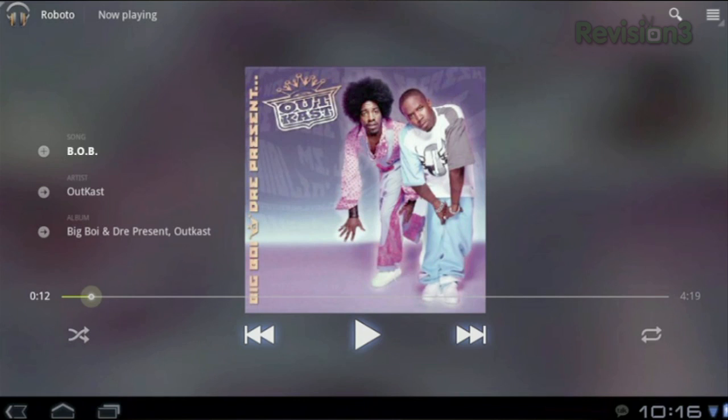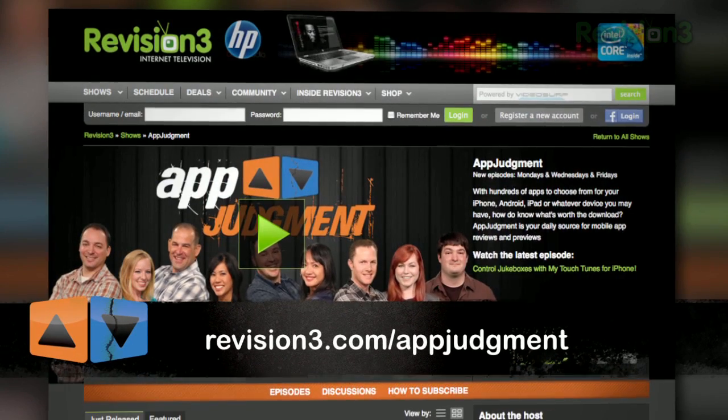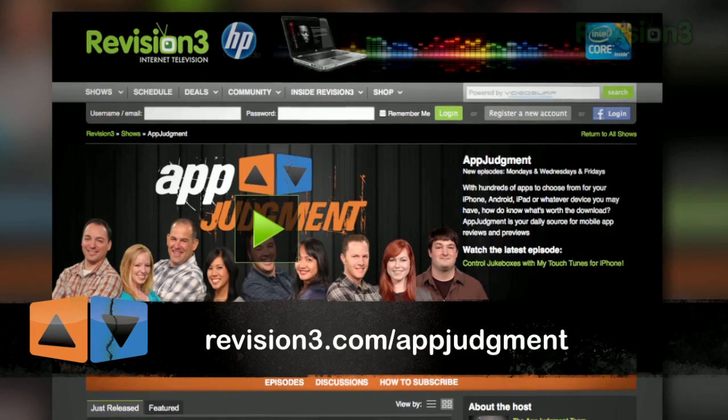Stay tuned to App Judgment in the future for more news updates on breaking news stories around the mobile app world. You can check out our website at revision3.com/appjudgment, or stay tuned to this YouTube channel for more updates.